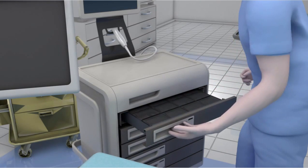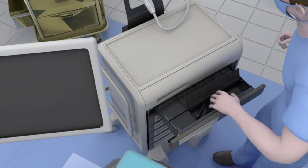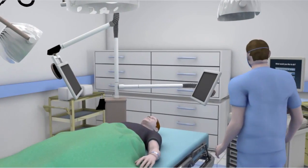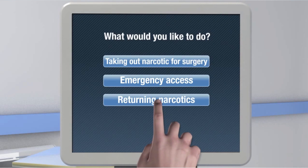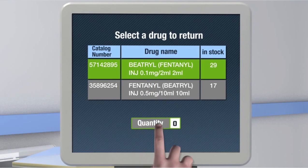The transaction is reported in real time to the patient's medical records and to the central inventory system. At the end of the operation, the anesthetist will be able to return narcotics in an organized, easy, and convenient way.